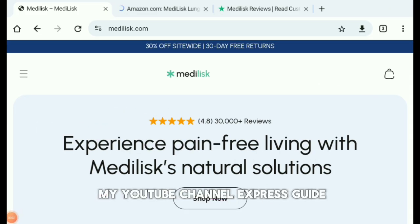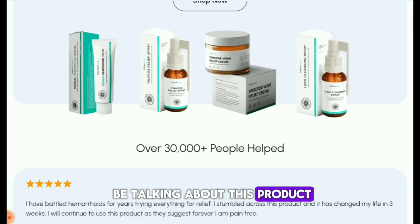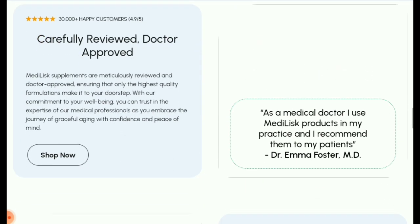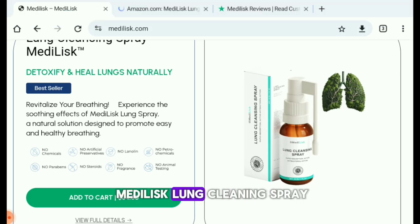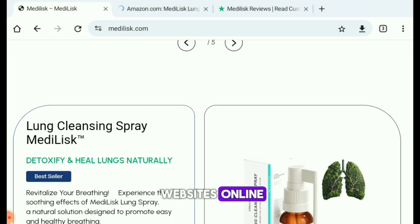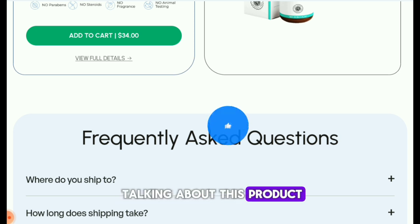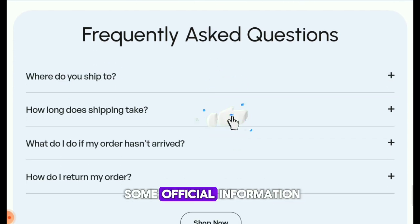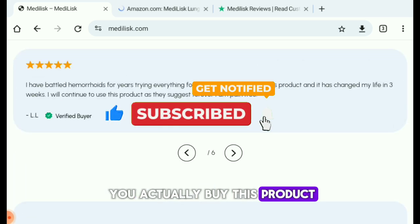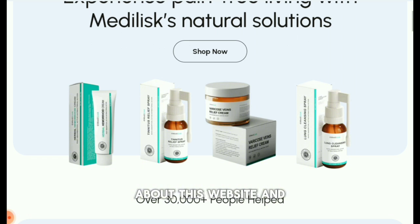Hi everyone and welcome back to my YouTube channel, Experts Guide. In today's video we are going to be talking about this product and a website which sells it. This product is known as the Medelix Lung Cleansing Spray, which is sold on different websites online including Amazon and their official website, medelix.com. We're going to be sharing some official information you should know before you actually buy this product.